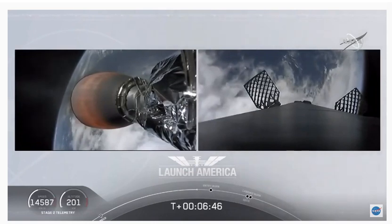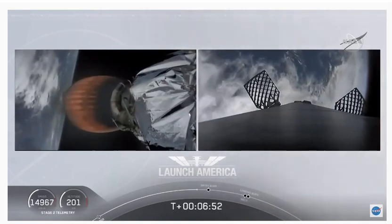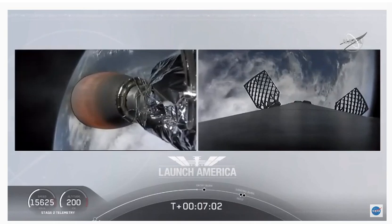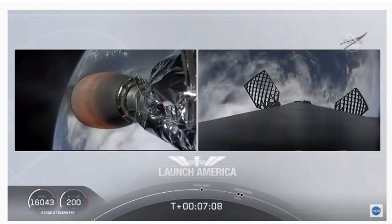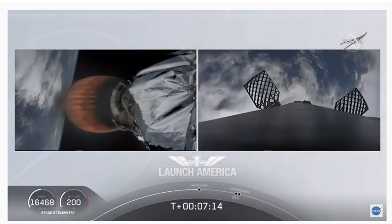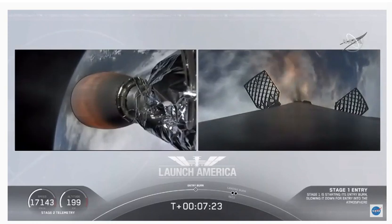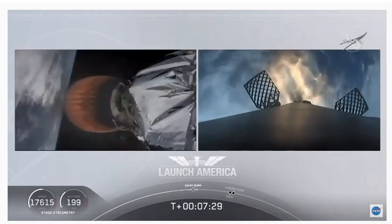A little over three minutes until Dragon physically separates from the second stage of the Falcon 9 after the upper stage gets a chance. Dragon SpaceX nominal trajectory. Just about ten seconds away from the first stage starting that entry burn on your right screen — we should be able to see that view live. Stage one entry burn startup. And there is that entry burn beginning. This burn lasts about 36 seconds long.